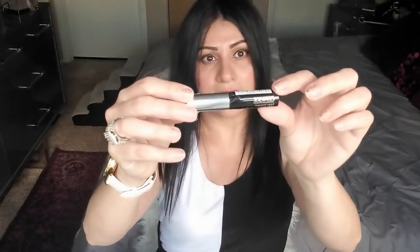My next item is from Clinique — it's their High Impact Lash Elevated mascara in black. This retails for $9.50.